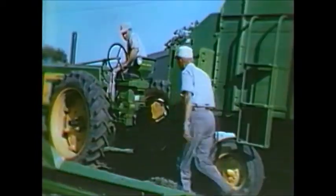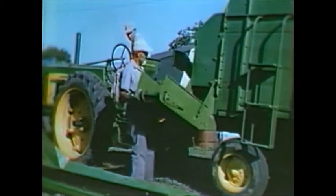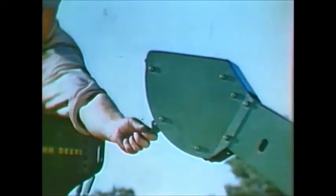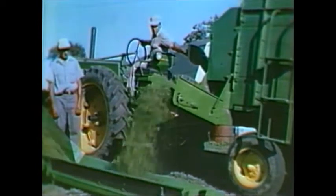No more heavy work. No more bottlenecks at the point of storage with this outfit handling unloading assignments. A single control provides five speeds for unloading to the side or out of the rear of the Chuck Wagon.